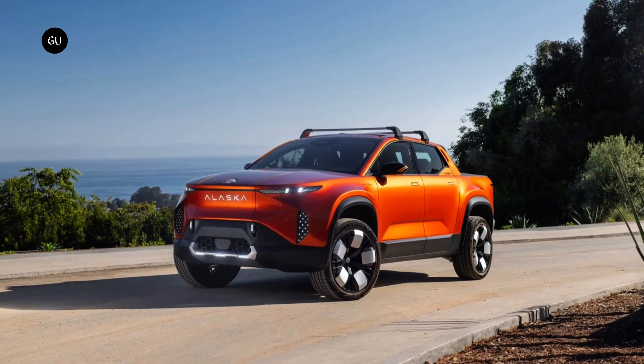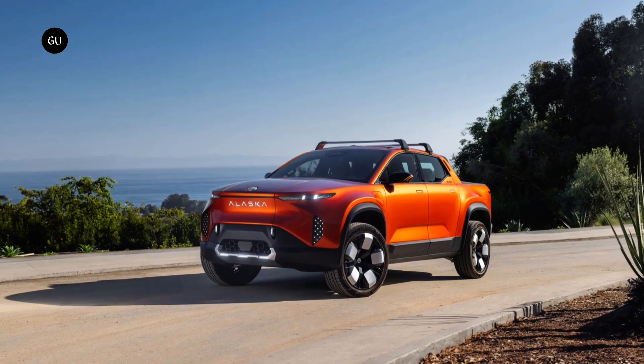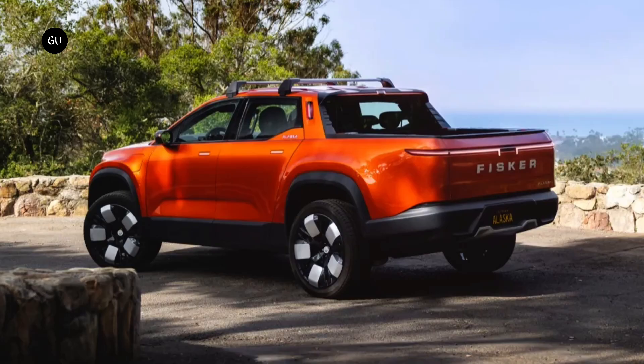Fisker revealed more photos and details about the upcoming Alaska pickup, following its debut at the Product Vision Day event in California. The world's most sustainable pickup promises an electric range of up to 340 miles, an expandable rear bed, and sporty driving dynamics.